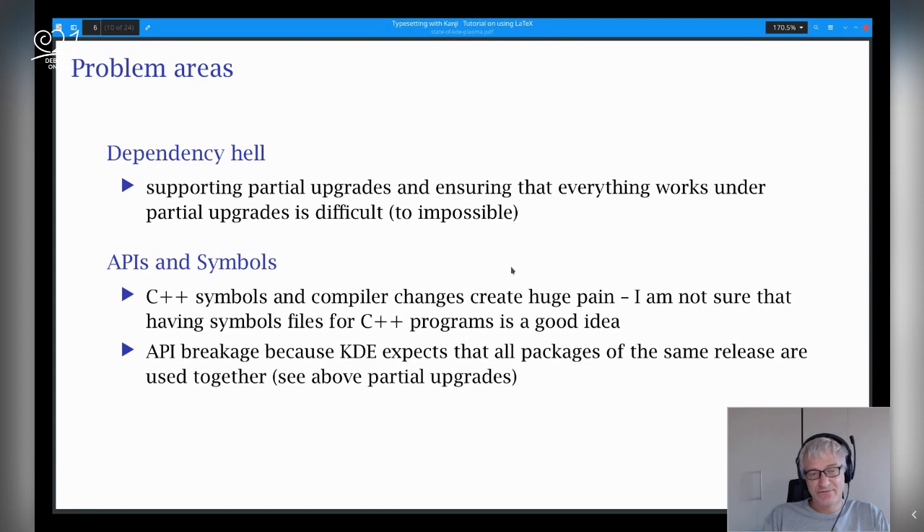Then there's APIs and symbols. I think everyone who has packaged for C++ knows that this is an eternal fight. Personally, I don't think that using symbols files for C++ libraries is a really good idea because they change too many times with slight changes of the GCC compiler version or something. KDE Frameworks should be API stable, but upstream KDE expects that you have all the Plasma packages at the same level, all the Gears at the same level, and all the Frameworks. That means that if there are slight API changes within the same group of packages, they don't care — as long as packages of the same release work together. But with partial upgrades, that is often not realizable in Debian.